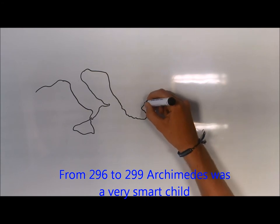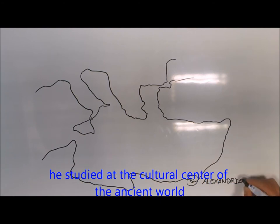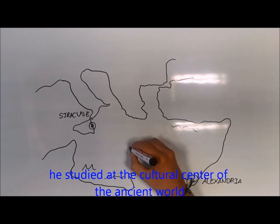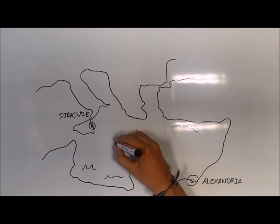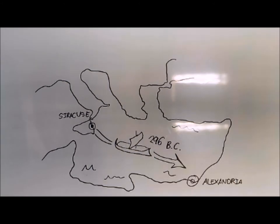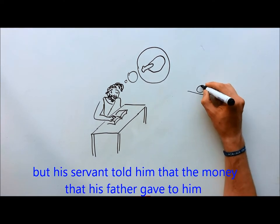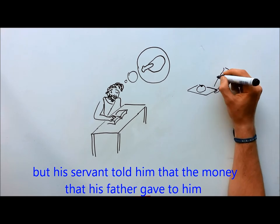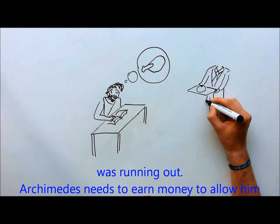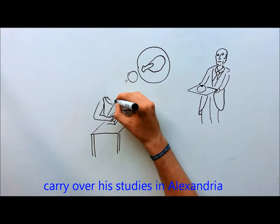Archimedes was born approximately 287 BC. He was a very small child when he went to school in Alexandria, Egypt. He studied at the cultural center of the ancient world. One day Archimedes was studying and he felt hungry, but his servant told him that the money his father gave him was running out. Archimedes needed to earn money to allow him to continue his studies in Alexandria.